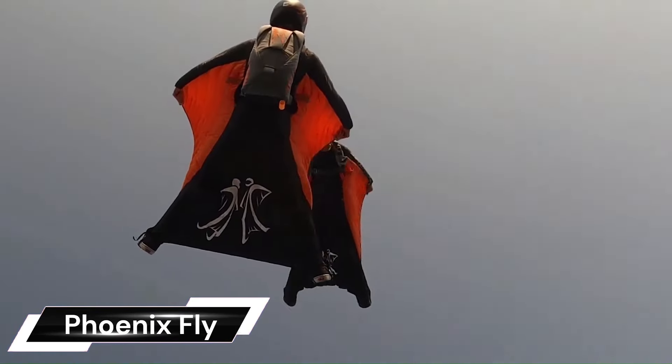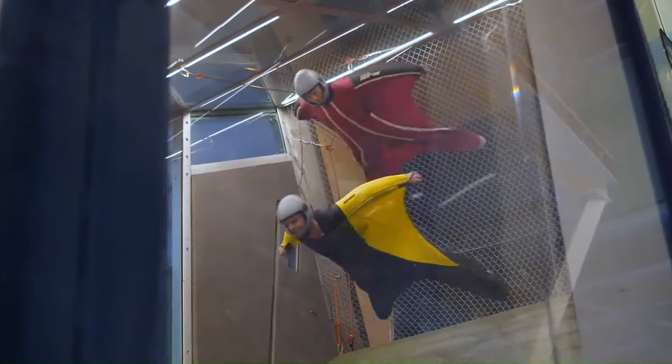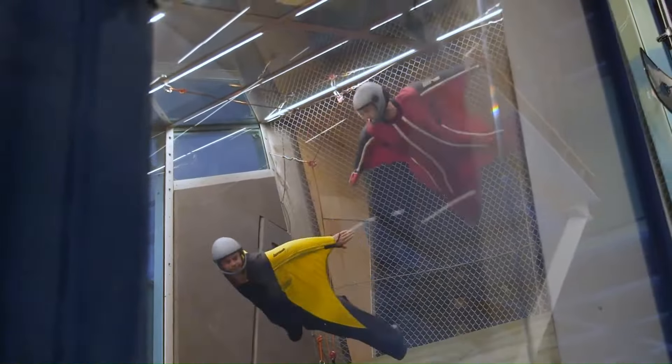The Phoenix Fly Havoc is a high-performance wingsuit designed for a variety of disciplines including formation flying, entry-level base jumping, and most notably wingsuit acrobatics. It's known for its versatility, making it a popular choice for both beginners and experienced flyers alike. Its gripperless arm wing design makes the suit easier to pull and more intuitive to fly, while its high maneuverability makes it ideal for acrobatics and formation flying.